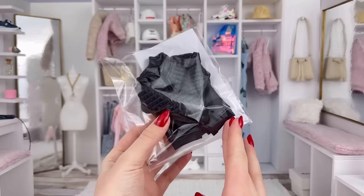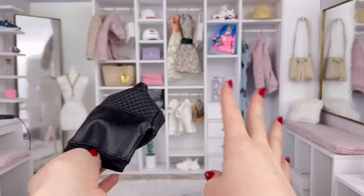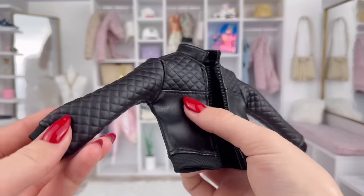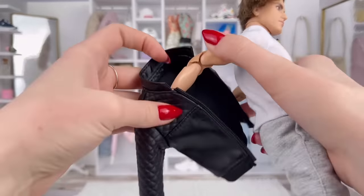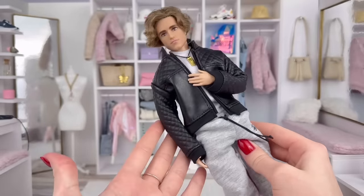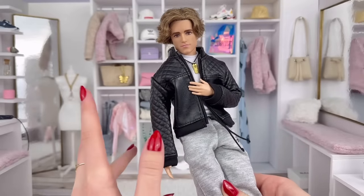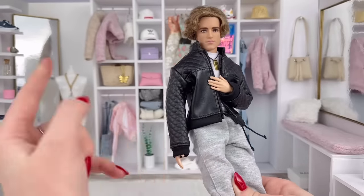The other thing I ordered from Maddie Boar is actually for the guys, which we already know can always use more clothes. I got this leather jacket — this is actually super nice. The detail on this jacket is absolutely incredible. Let's try this on Chase. I really like how this looks, it looks just like leather. Obviously this is faux leather, and I really love the pattern they have on the sleeves as well. It fits perfectly, and we can always use more clothes for the guys. I have nowhere near the same amount of Ken clothes as I do Barbie clothes, so this is great.